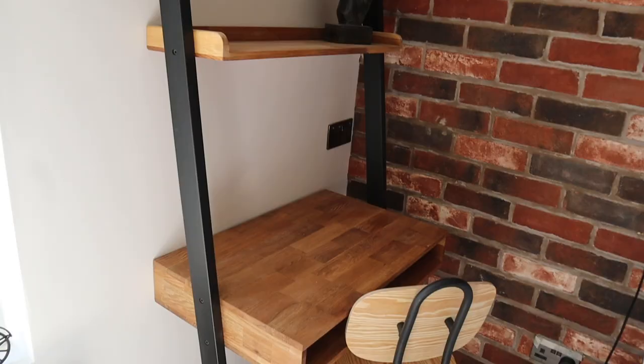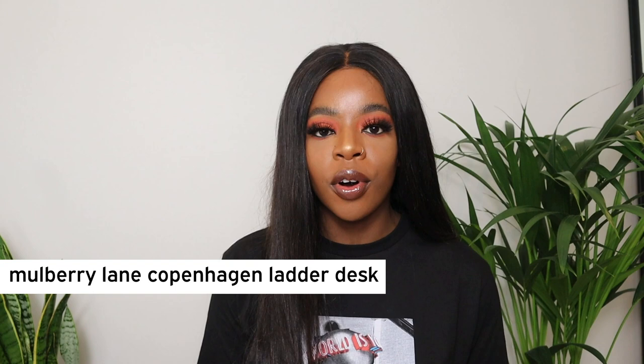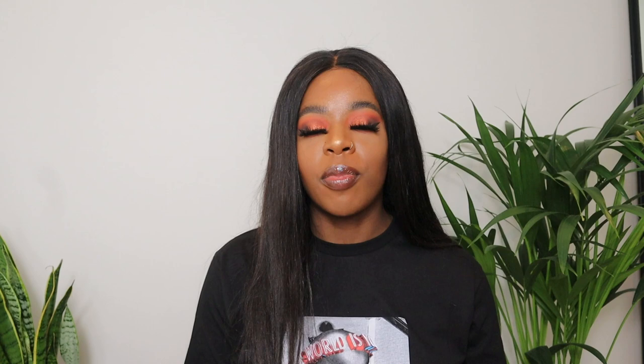The ladder desk - I had a lot of questions about the ladder desk. You can literally get these from anywhere - if you just type in the Copenhagen Morby Lane ladder desk then it should come up. We personally got ours from a company called Mattress Man but you can get them anywhere. I will say that with the ladder desk, because it's such a big piece, it has to really fit in with your theme otherwise it's going to look a little bit out of place.